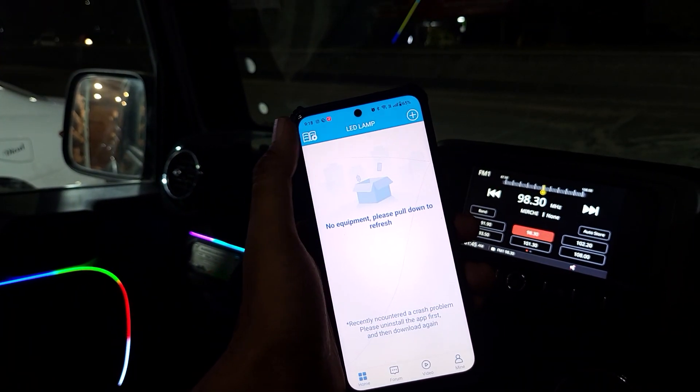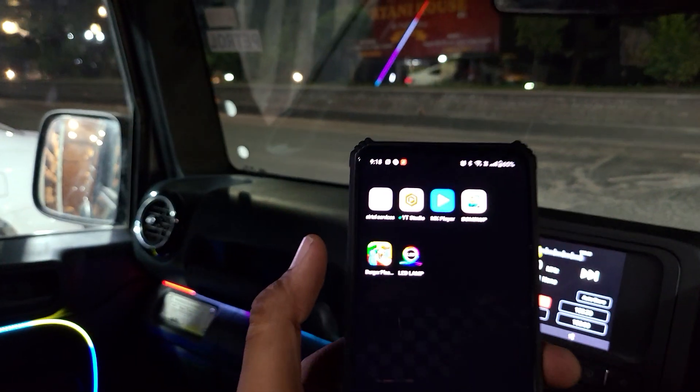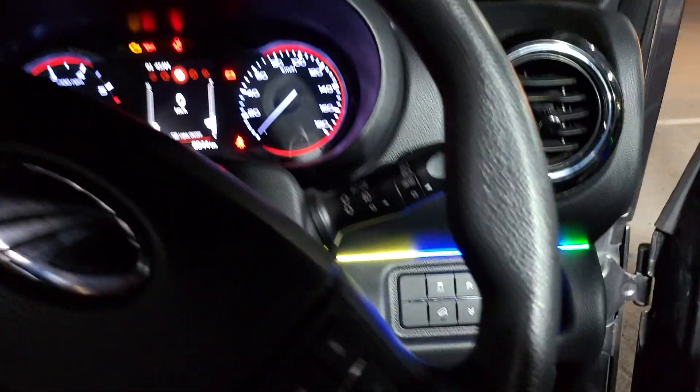This is the Google Play Store. There is a LED lamp, and here we have the foot LEDs.